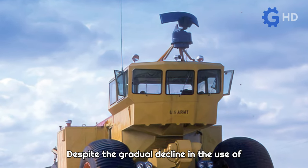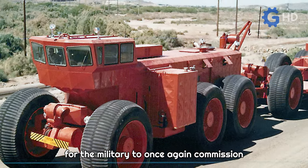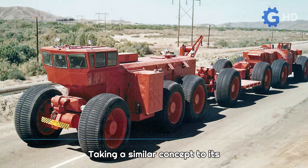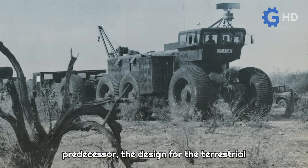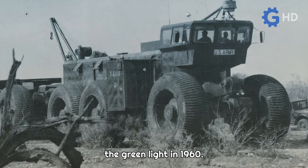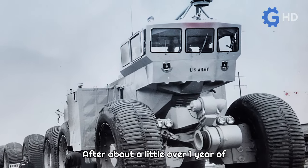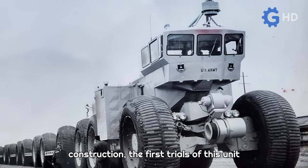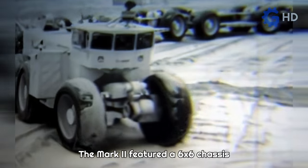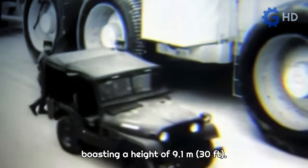Despite the gradual decline in the use of the LCC-1, the tests proved successful enough for the military to once again commission Letourneau to develop the ultimate rail-less train. Taking a similar concept to its predecessor, the design for the terrestrial train TC-497 MK2 was given the green light in 1960. After about a little over one year of construction, the first trials of this unit began in February 1962. The Mark II featured a 6x6 chassis with the characteristic massive wheels, boasting a height of 9.1 meters.